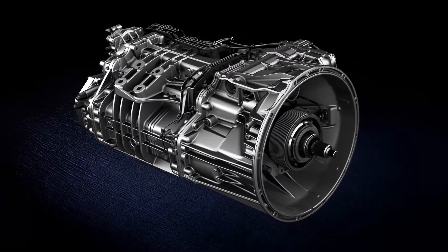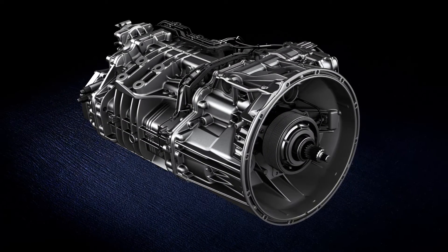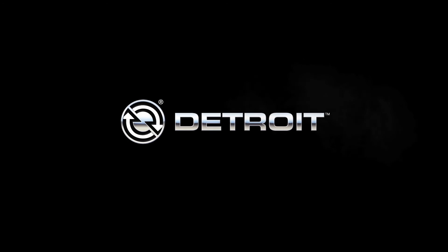With all of these features in action, the DT12 delivers unparalleled performance. When you demand it all in a transmission, demand Detroit.